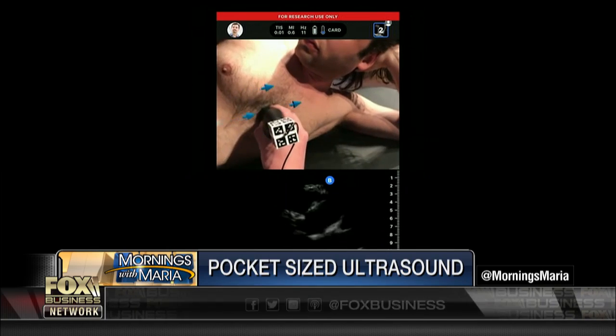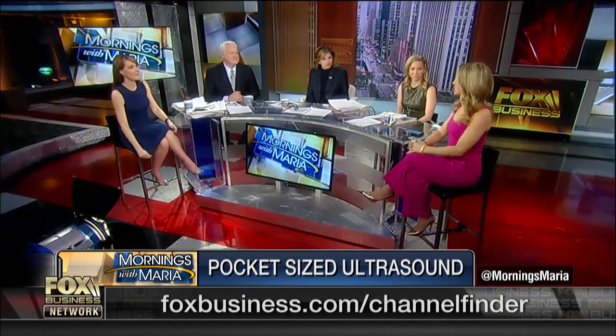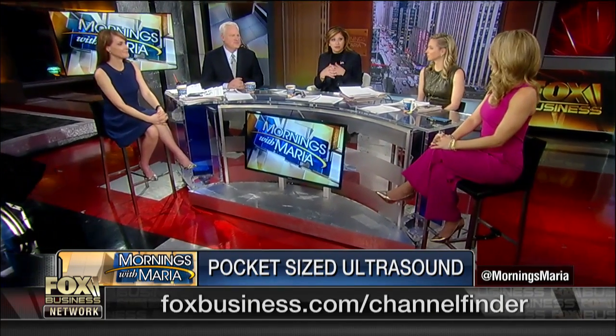It is FDA approved for doctors to use it. Joining us right now to talk more about it is Fox News medical contributor Dr. Nicole Sapphire. Great to see you. Thanks so much for being here. Good morning, guys. Thanks for having me. I love the marriage of healthcare and technology.